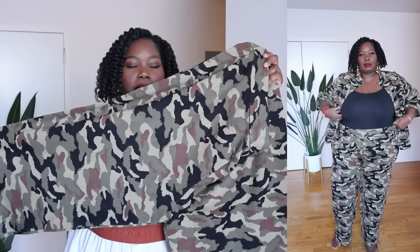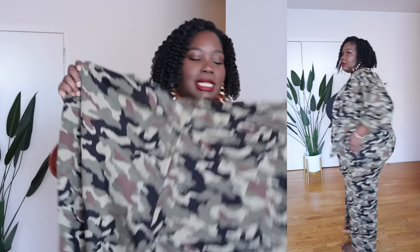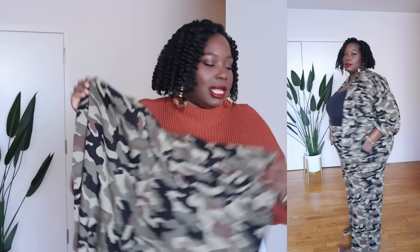The bomber doesn't have side pockets but it does have functional front pockets that snap open. I think this would be really cute for an elevated casual look — pair it with jeans, joggers in a solid color, or wear the set together. The pants are also nice and stretchy and fit really well. I'd style it with a sweatshirt or graphic tee and just keep it simple.